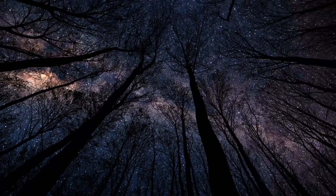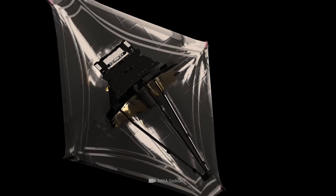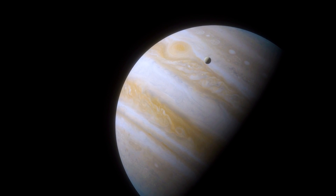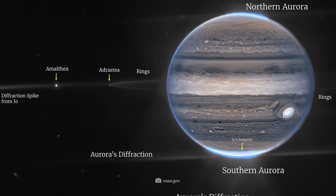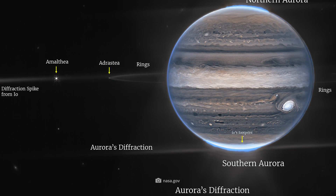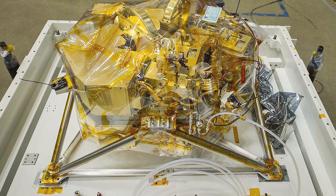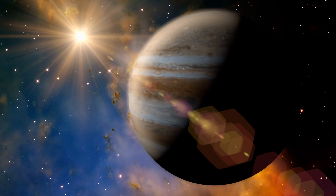Experts hope that Webb's Jupiter observations will help reveal the celestial body's inner secrets in the foreseeable future. Together with Thierry Fouchet, a professor at the Paris Observatory, de Pater is leading the study of the gas giant. Webb not only captured the gigantic planet, but also caught its delicate rings, some vanishingly small moons, and even background galaxies on camera. The breathtaking image result is due to Webb's complex near-infrared camera, the so-called NIRCAM, which with its three special infrared filters can capture even the smallest details of the planetary giant.